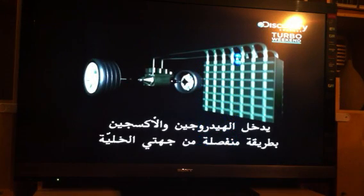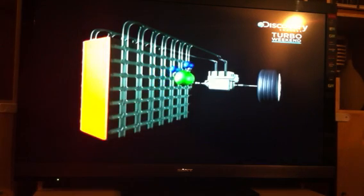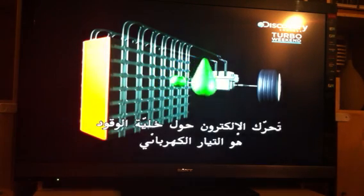Hydrogen and oxygen enter separately on either side of the cell. The hydrogen electrons are really keen to meet up with the oxygen, but the fuel cell makes them work for it, forcing them to travel the circuit to get to the oxygen on the other side. That movement of electrons around the fuel cell is electric current, and the only by-product is water.